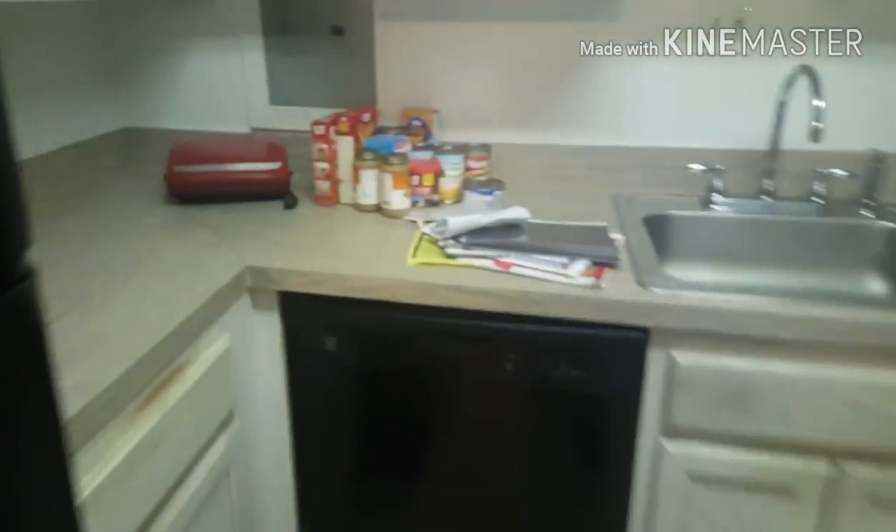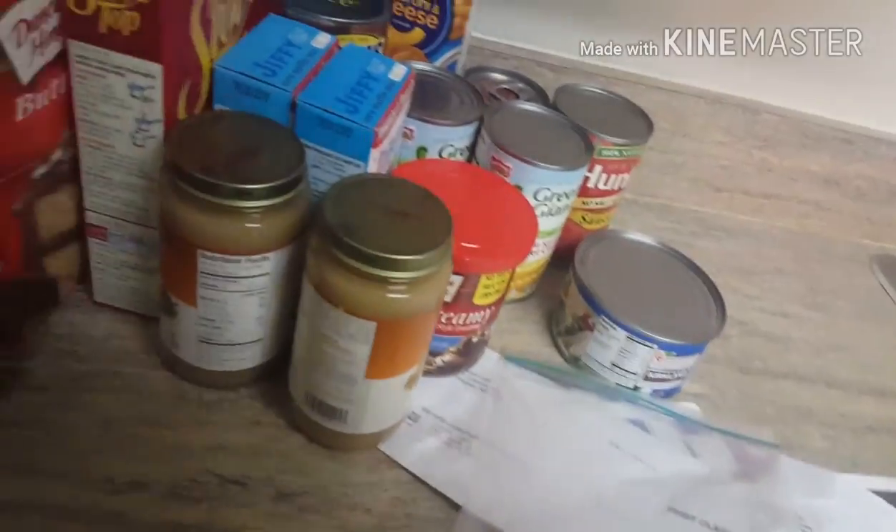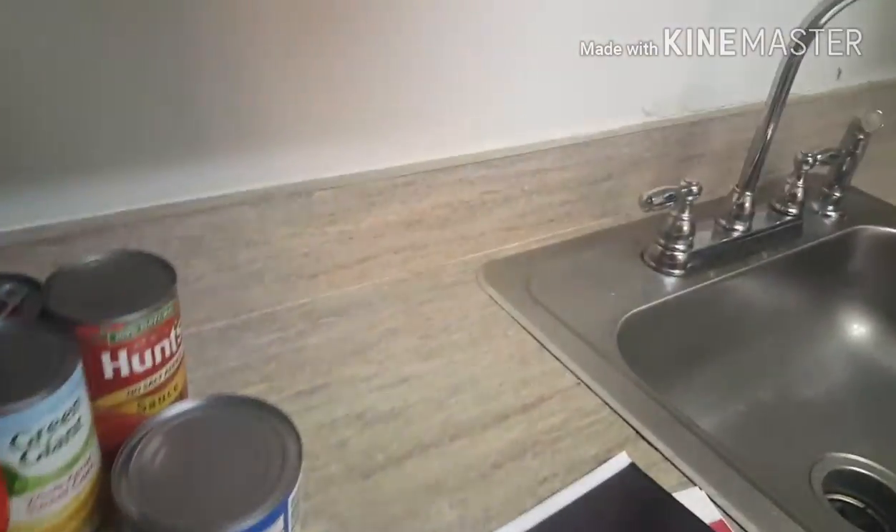Hey guys, we got the kitchen right here. We got all these canned goods — cake, might make that tonight. We got the icing, we have the mac and cheese. You know I love mac and cheese. Please sponsor me — cats, and don't copyright me.